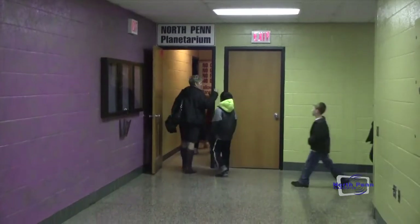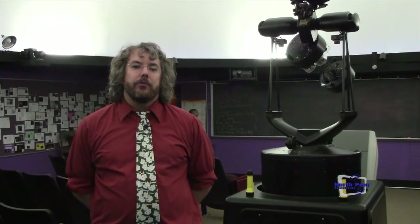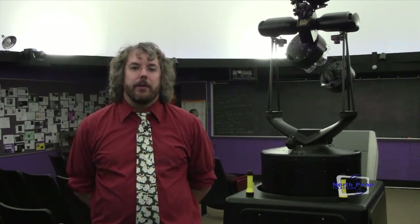Grades four and five come in multiple times during the year, as well as eighth grade who also does an astronomy unit and comes in twice during the year. We also run a community education program that operates during the fall and the spring, and we will be starting that up again this March.